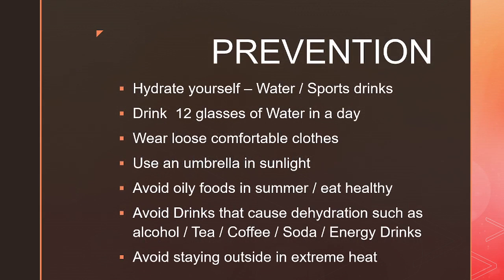Heat stroke can be prevented by hydrating yourself. Drink plenty of water or sports drinks every 15 minutes if you are in the hot sun. Drink 12 glasses of water a day to keep well hydrated. Wear loose, comfortable clothing — preferably light colored — so that it doesn't absorb heat. Use an umbrella in sunlight and also use sunscreen. Avoid heavy meals and oily foods in summer.